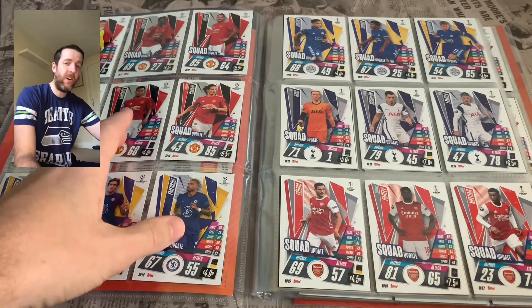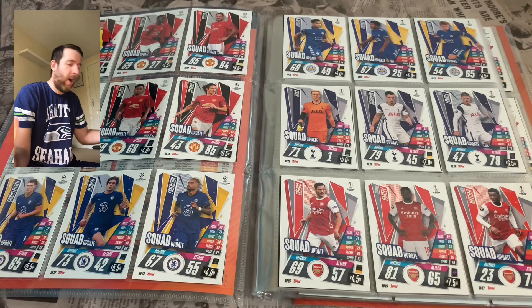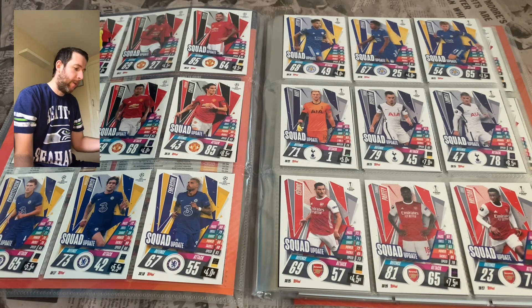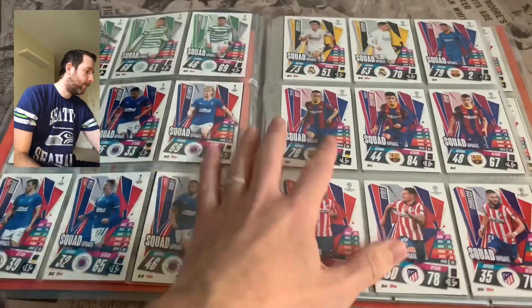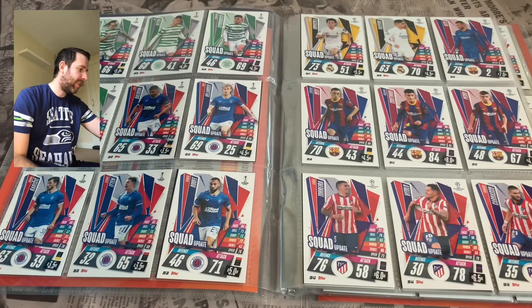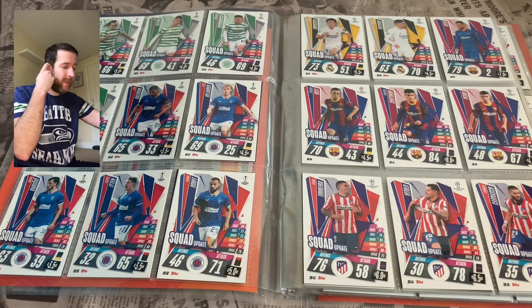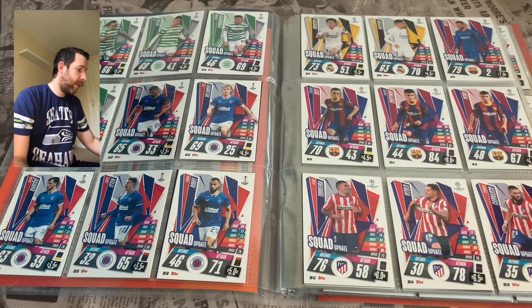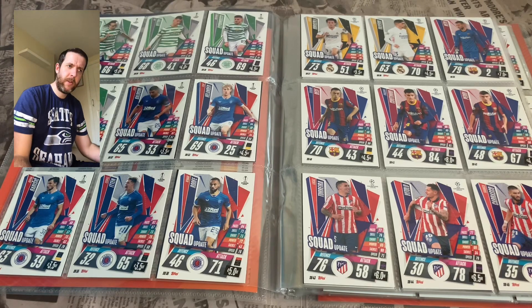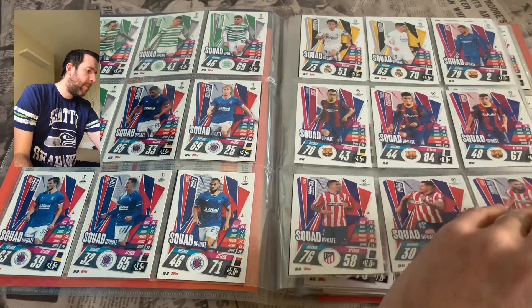These are players that have come into the teams. Obviously Lingard — questionable, he's not there anymore, but on the 2nd of November he was still at Man United, so you can't really fault them for that. They've got to get this into print, which is fair enough. Then Tottenham, Arsenal, Celtic and Rangers. Celtic didn't even make the qualifying stages really — same with Rangers in the Europa League, though Rangers are still doing really well there.